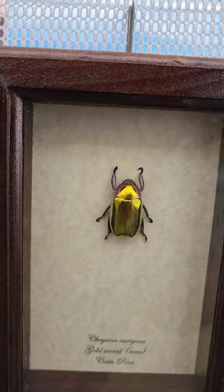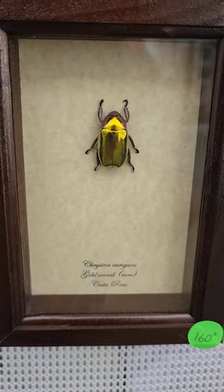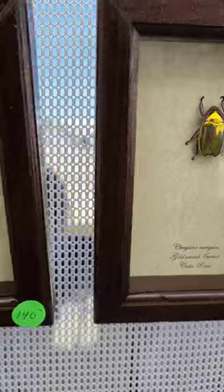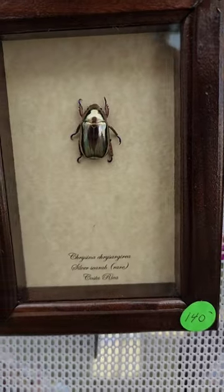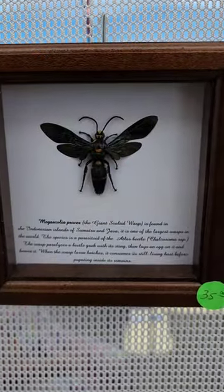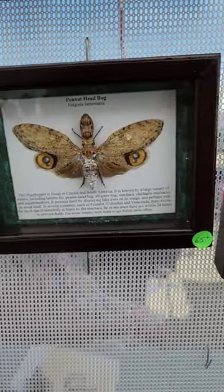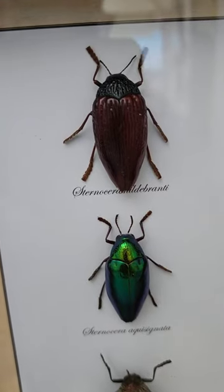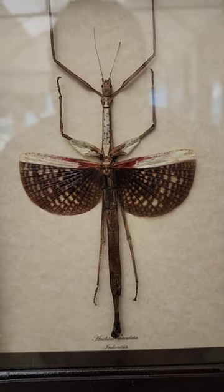This is a Crisina Gold Scarab — it's rare. This is a Crisina Silver Scarab, which is from Costa Rica and also rare. This is an Indonesian bug from Indonesia.